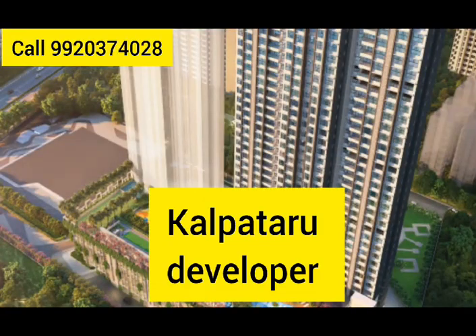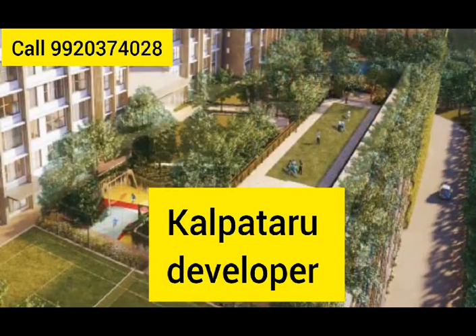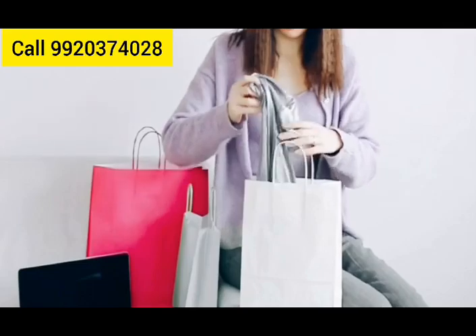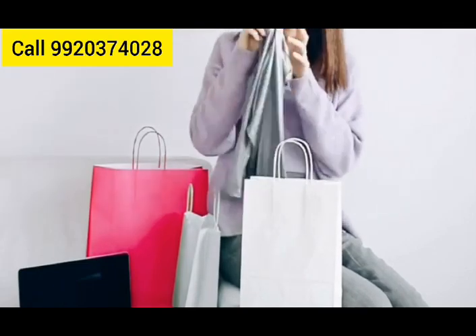Kalpataru stands out for its reputable name, prime locations, and high-quality construction with modern amenities. Their projects also emphasize sustainable living, making them a top choice for property investment.